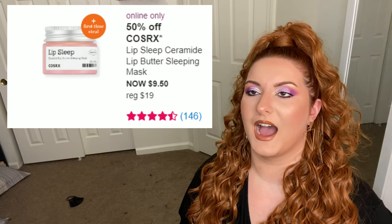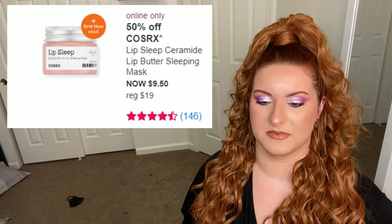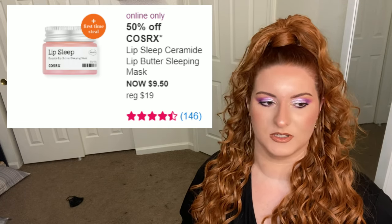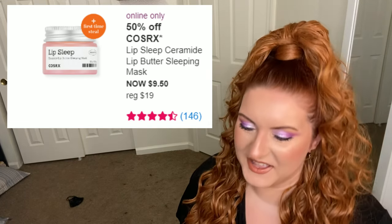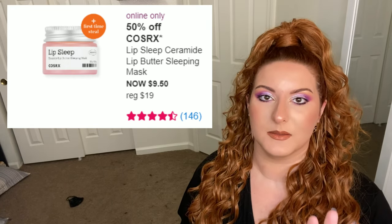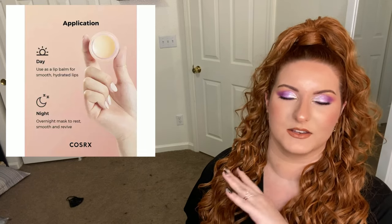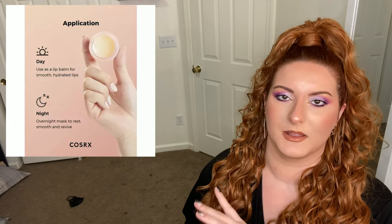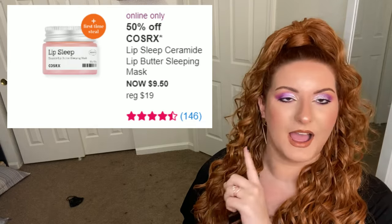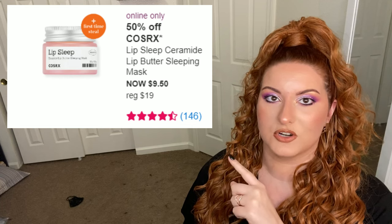Finally for the day is CosRX — I love CosRX. I slap this on my lips and I wake up with smooth and supple lips. It's really thick so I wouldn't use it as a ChapStick throughout the day. Even though they advertise it for daytime use, don't do that — that's a waste of money. Just get a ChapStick. But using it at night is really good, especially where I am it's really dry and my lips feel like a desert.